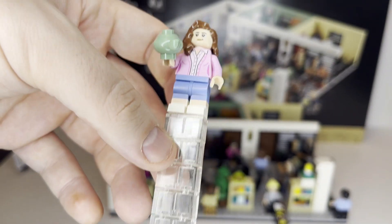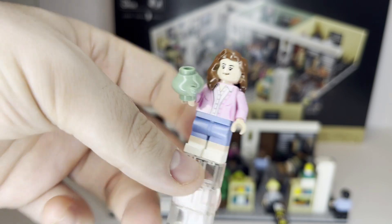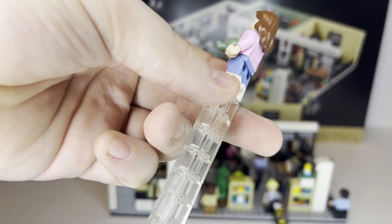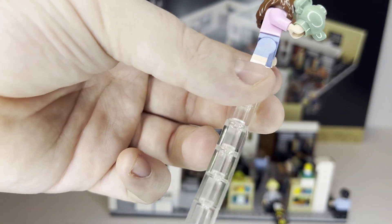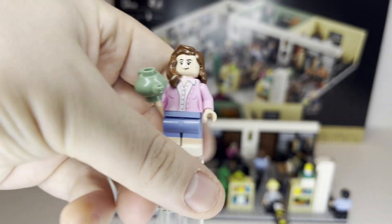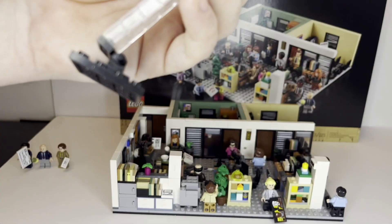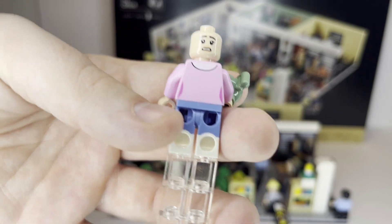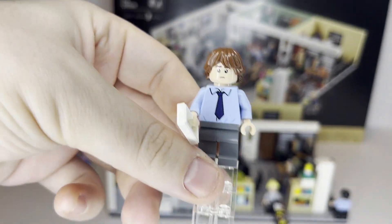Next up we have Pam, and this is definitely one of the better minifigures in the set because of the attention to detail. She has dual-molded legs to represent her blue skirt with skin showing — very good leg detail. She has nice torso detail, and her accessory is her teapot. Her double-sided face shows a more upset or shocked expression on one side versus a smirk on the other.